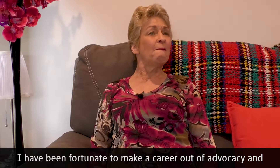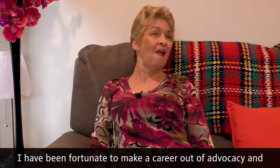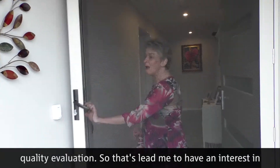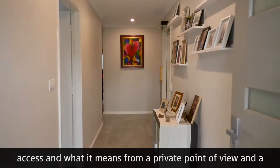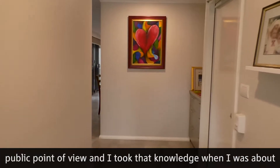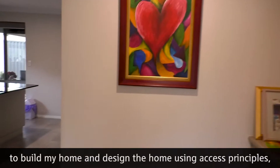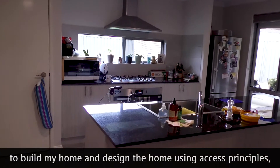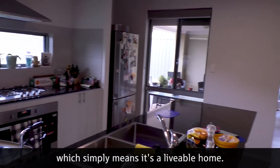I have been fortunate to make a career out of advocacy and quality evaluation. So that's led me to have an interest in access and what it means from a private point of view and a public point of view. And I took that knowledge when I was about to build my home and designed the home using access principles, which simply means it's a liveable home.